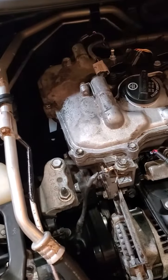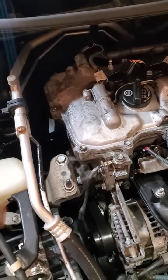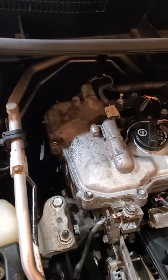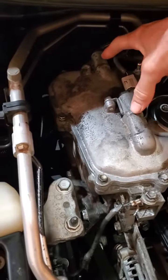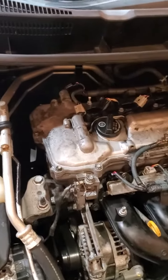This is a Toyota 1.8 liter 2ZRFE. The difference between the 2Z and the 1Z are these guys right here. The 2Z has intake and exhaust phasers; the other one does not.